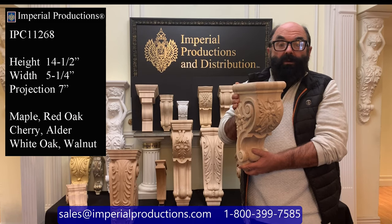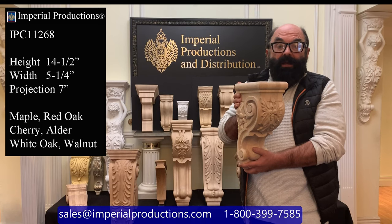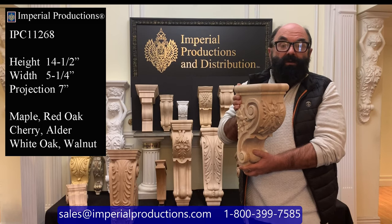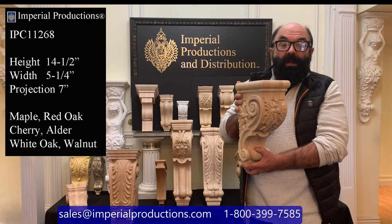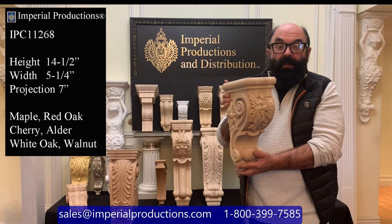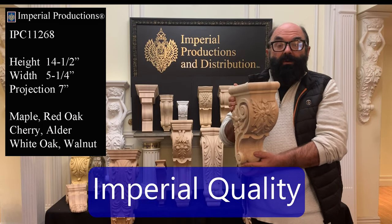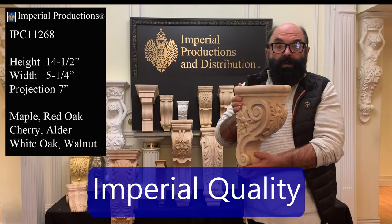You can also use it for either side of a fireplace mantle, and it's just perfect for anything that you could design yourself. You can request this particular corbel and styling in a custom size. For corbels, Imperial Productions exemplifies the highest quality.